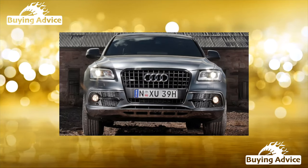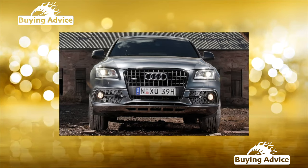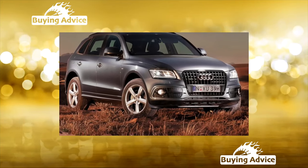In order not to run into serious expenses after buying a used first-generation Audi Q5, it is important to follow a few basic rules. We have tried to formulate them.